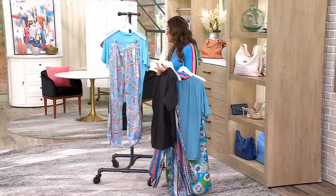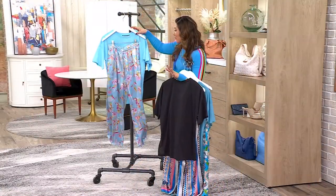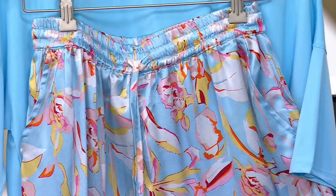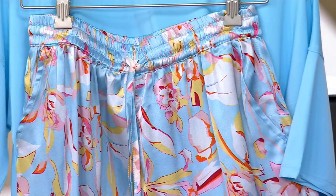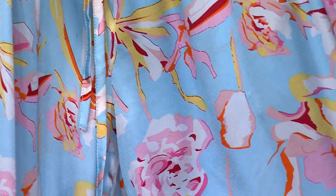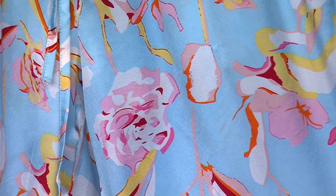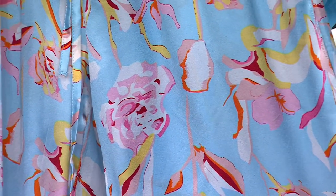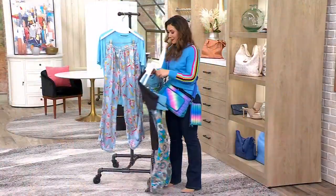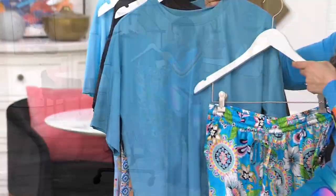And then I also have it in the teal. This one is a teal top with tropical flowers, mixing in a beautiful floral print. Actually, this one is the capri blue and floral — thank you. And this one is the teal and tropical.